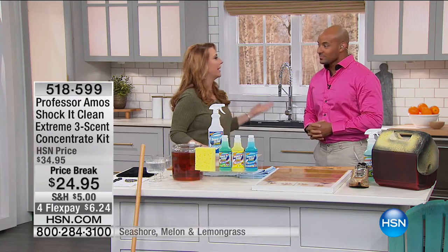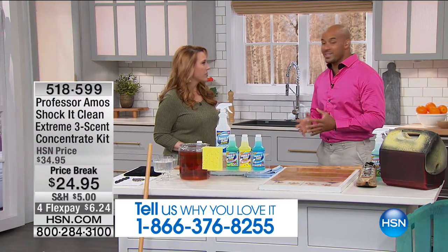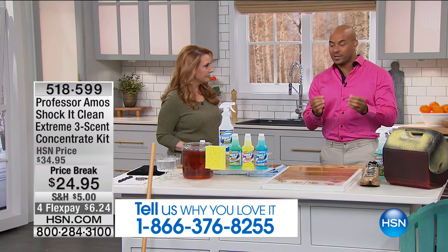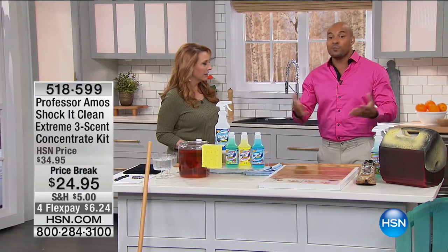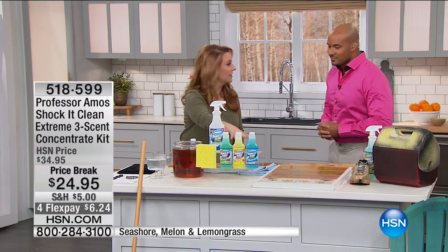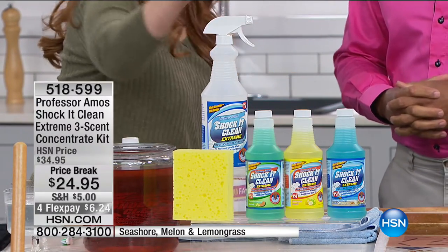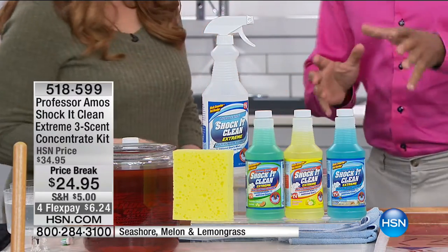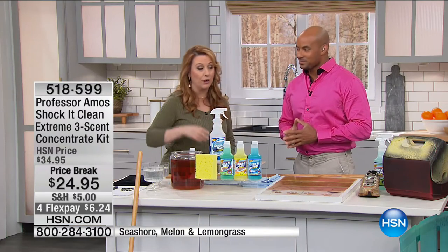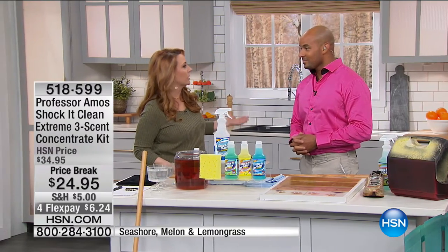Shaka Clean has been on HSN for a while — it's always a favorite. It's a proprietary formulation that works by attacking the molecular structure, making so much cleaner. It makes 96 quarts, enough to last you for over a year. You get three different scents for the first time. We include the empty bottle — how many of these bottles do the three make? 96. That's pretty crazy for $24.95. I got a Shaka Clean maybe five years ago and one of them I'm still using.